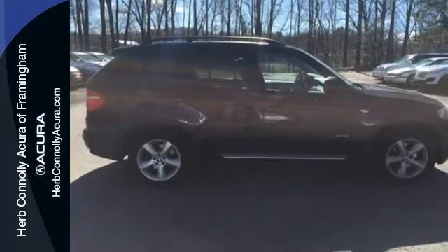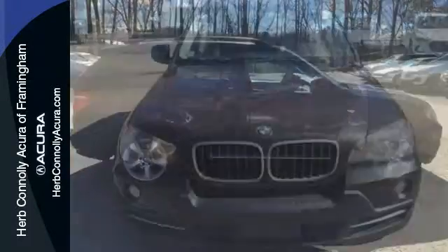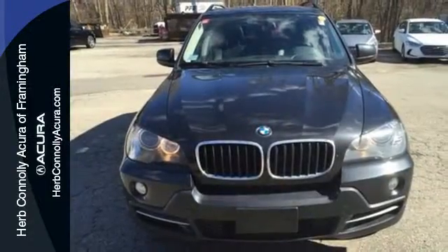This X5 is powerful enough to climb mountains, yet smooth and safe enough to give you complete peace of mind.